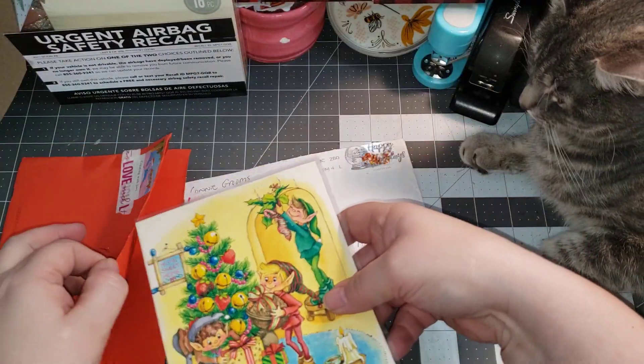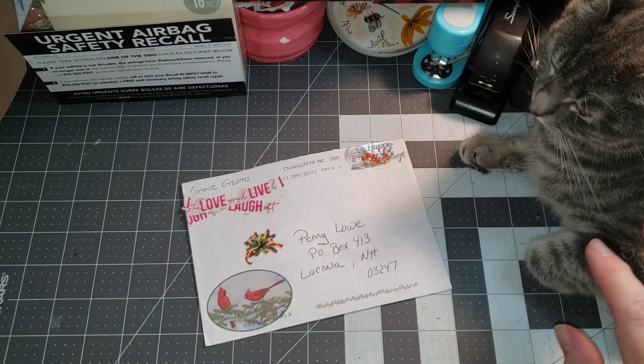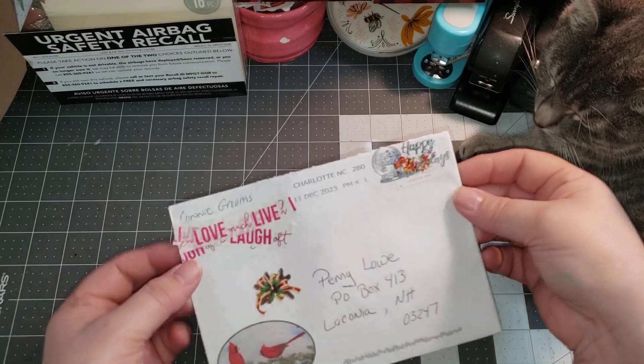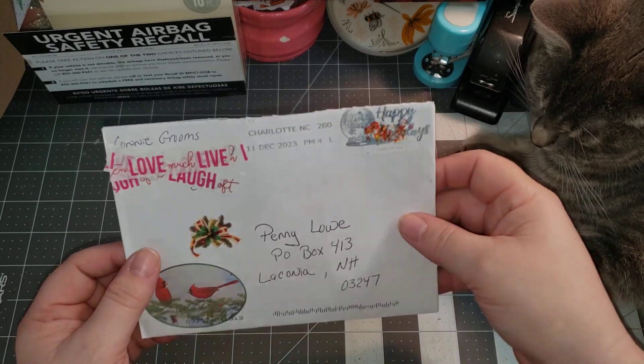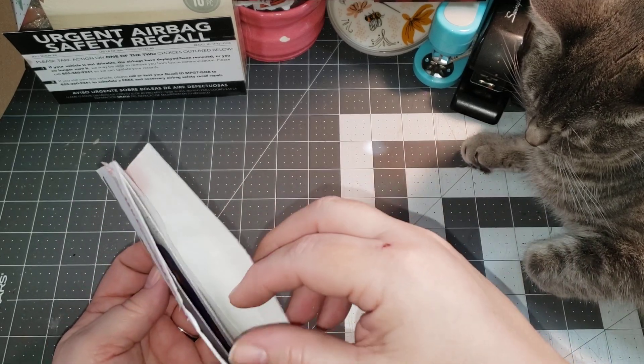I'm going to slip this right back in the envelope so Miss Sass doesn't get them, because she seems to have moved over here to my side. And then the next one comes from Connie. Connie is This and That, and I will link her as well.